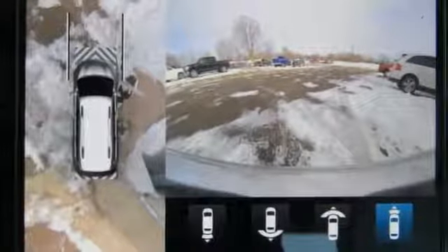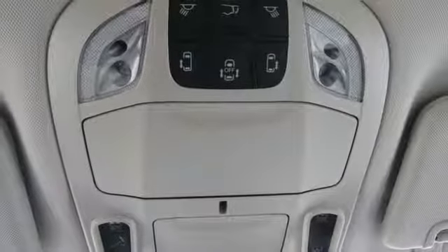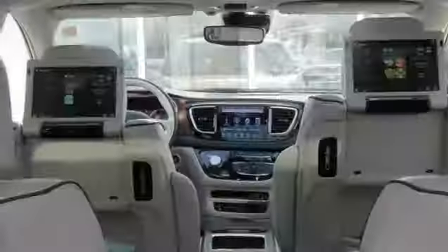heated steering wheel, V6 engine, express open and close sliding and tilting sunroof, auto dimming rear view mirror, and heated and ventilated leather bucket seats.